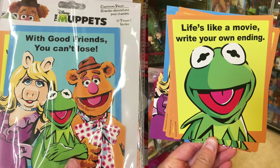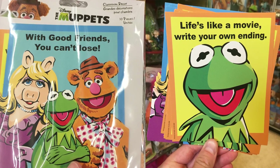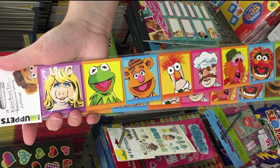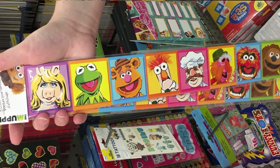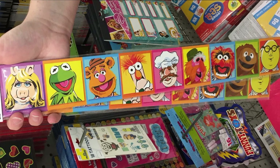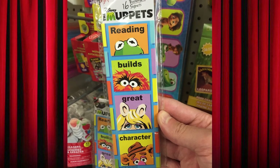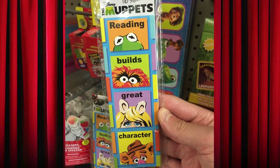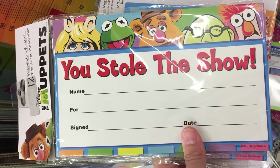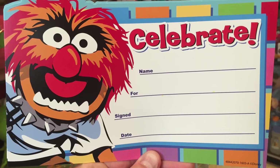In 2016, Dollar Tree also had a line of Muppet classroom decorations featuring Kermit, Fozzie, and Miss Piggy with quotes from the Muppet movie, including bulletin board trim featuring a wide variety of characters such as Beaker, the Swedish Chef, Floyd, Animal, Rolf, and Dr. Bunsen Honeydew. There were bookmarks featuring Kermit, Animal, Miss Piggy, and Fozzie that say 'Reading builds great character,' a set of recognition awards — 'You stole the show' with Piggy, Kermit, Fozzie, Bunsen, and Beaker — and 'Celebrate' with Animal.